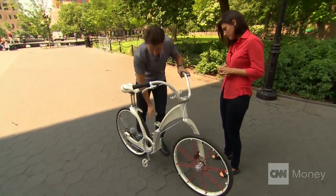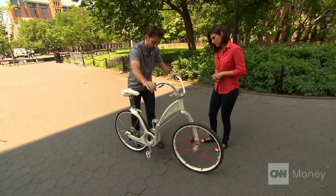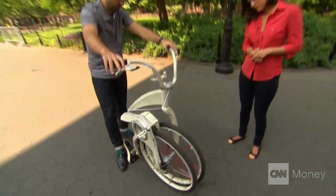Basically, you make sure the pedal is up here, you press the back brake, and you just bring it up. A bike that folds in half.